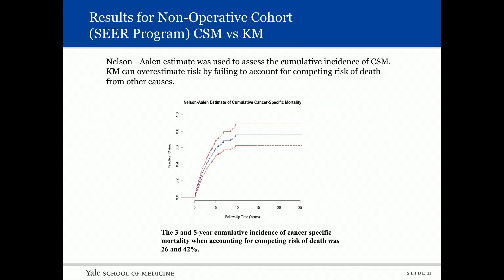To assess cancer-specific mortality, we used the Nielsen-Allen estimate to calculate cumulative incidence, as Kaplan-Meier curves can overestimate risk by failing to account for competing risk of death from other causes. When applying this tool, the three- and five-year cumulative incidence of cancer-specific mortality — accounting for competing risks — was 26 percent and 42 percent respectively. So the risk of death attributable to untreated urothelial carcinoma was only 26 percent at three years.